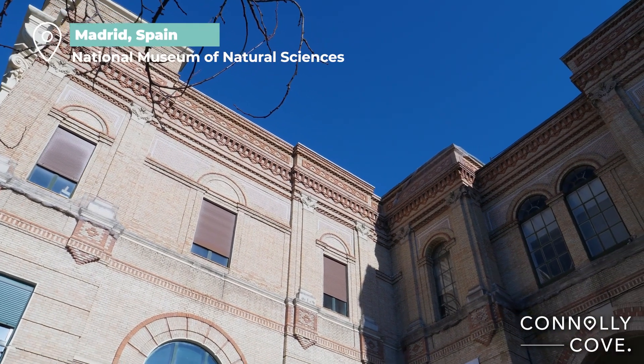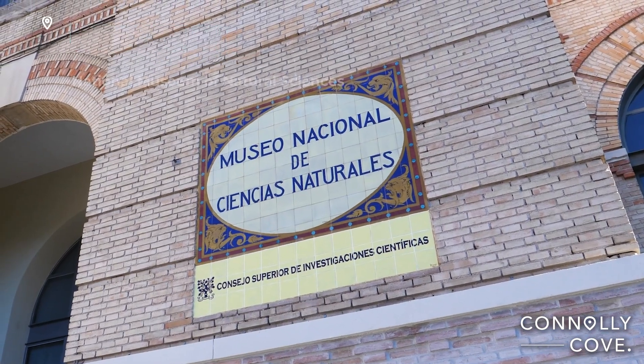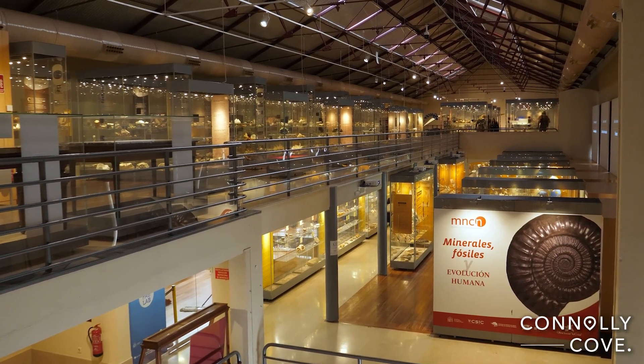Hi travellers, welcome back to Connolly Cove. Today we will explore the National Museum of Natural Sciences located in the centre of Madrid.